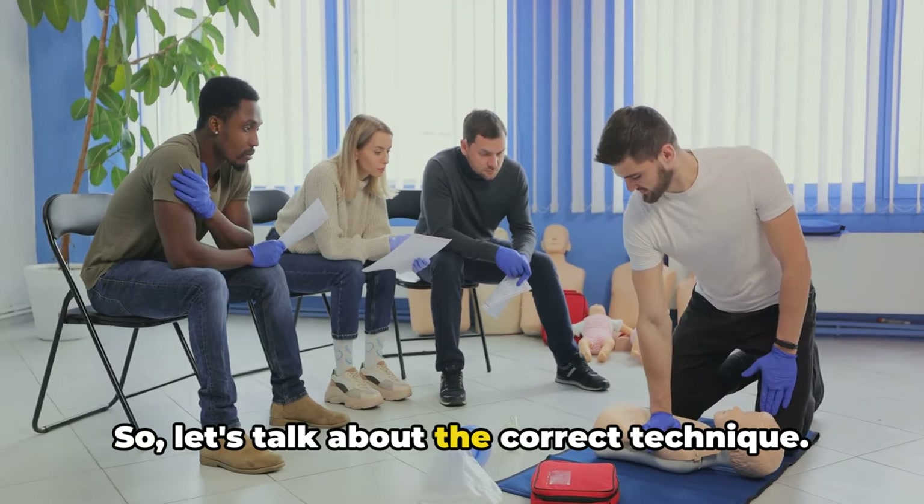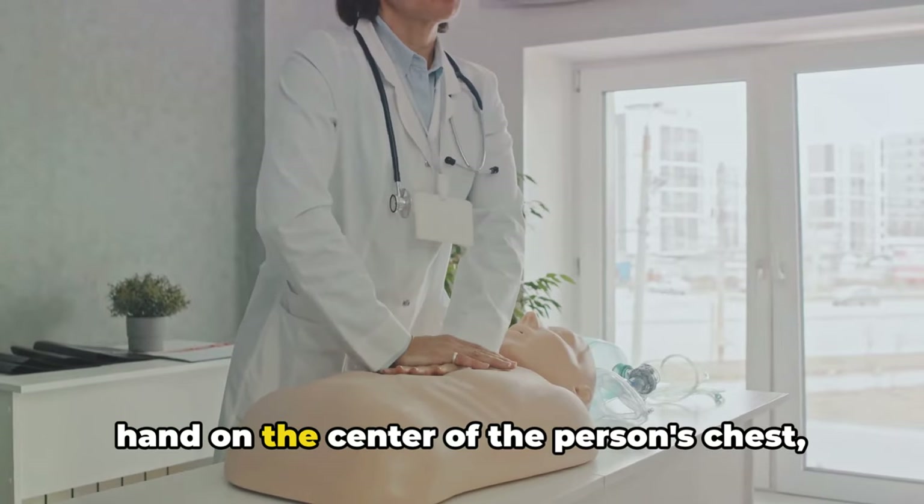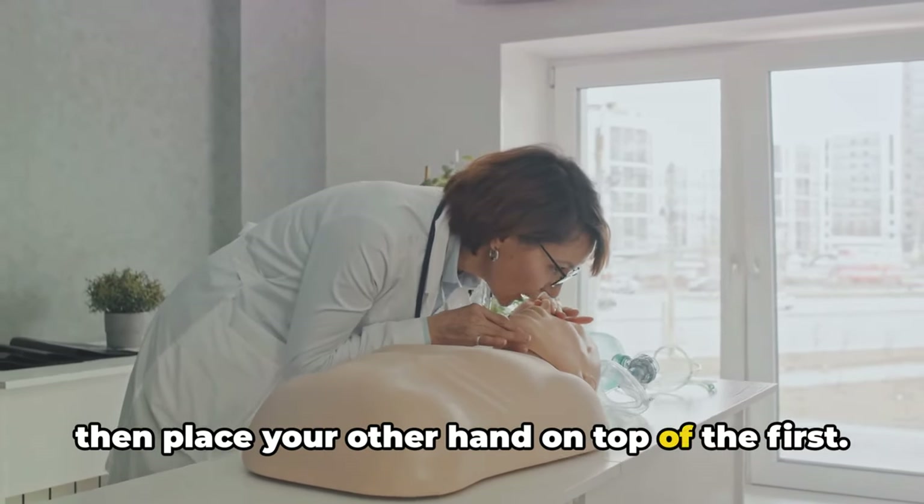So let's talk about the correct technique. You'd start by placing the heel of one hand on the center of the person's chest, then place your other hand on top of the first.